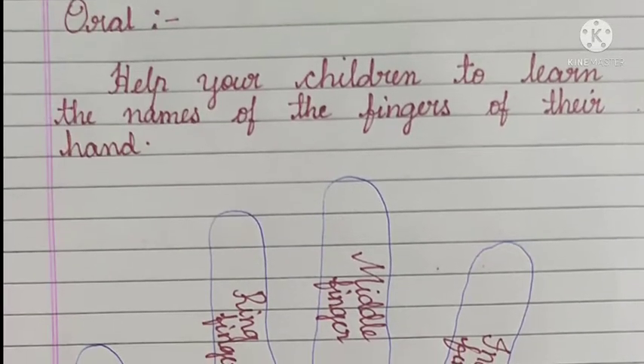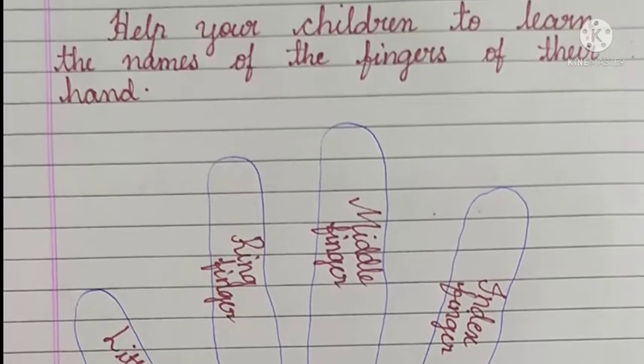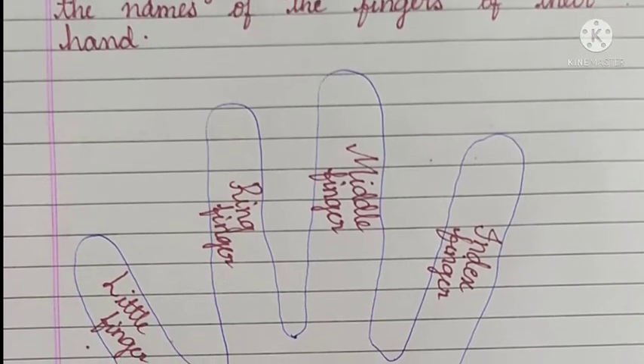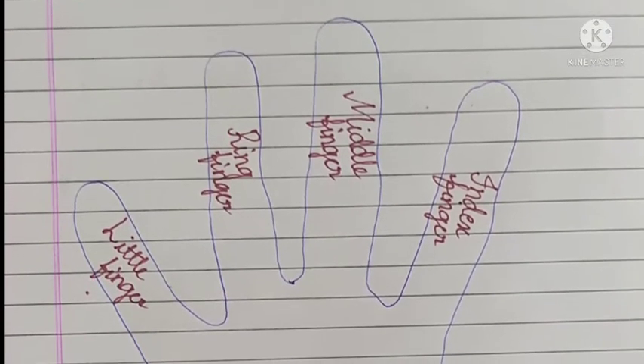Next, oral. Help your child to learn the names of the fingers of their hand: little finger, ring finger, middle finger, index finger, thumb.